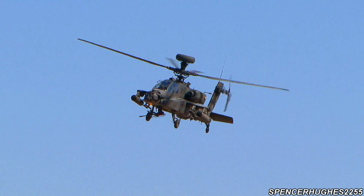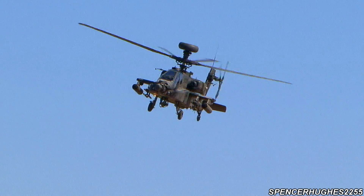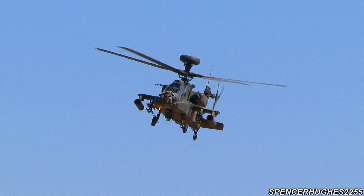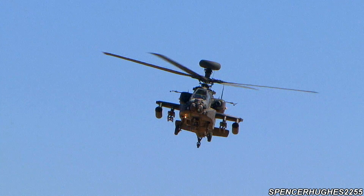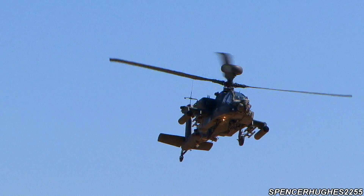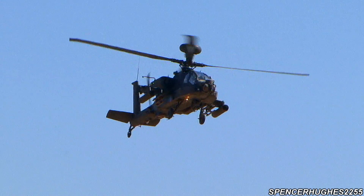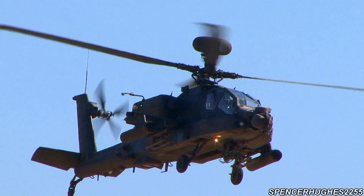Underneath the nose you'll see the single-barrel 30mm chain gun. It has a high rate of fire at around 400 rounds, effective at range as well — firing approximately 6 rounds per second.